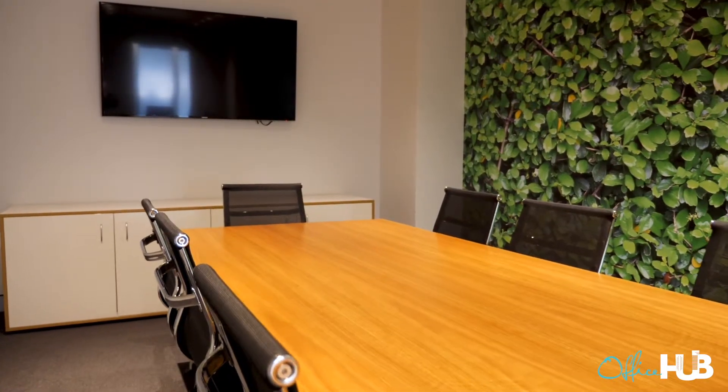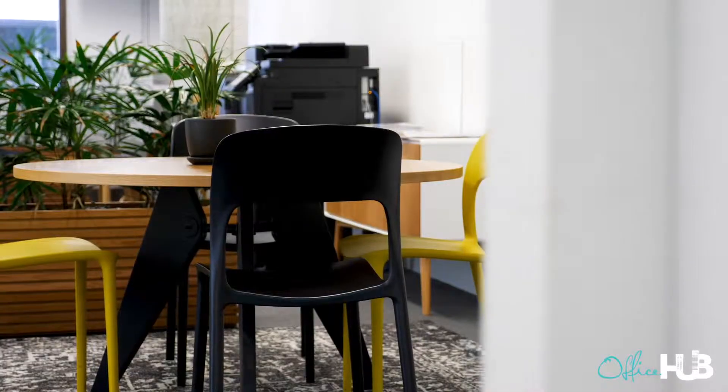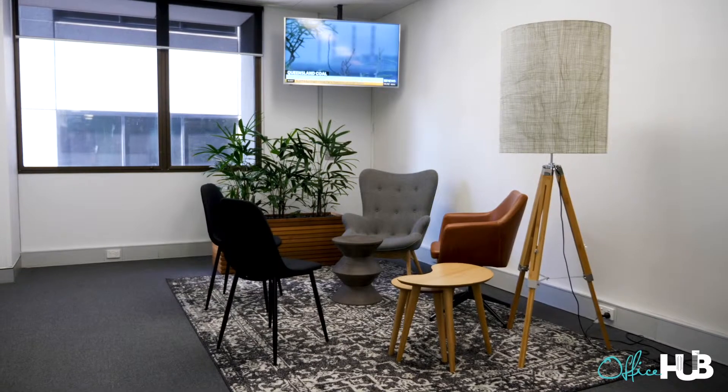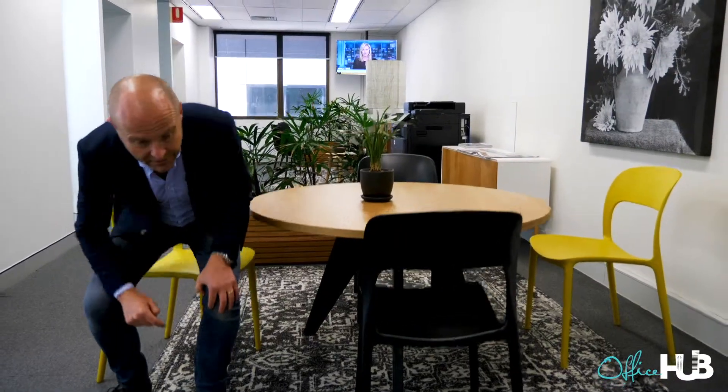14-person boardroom, you've got your big plasma on the wall there. Sometimes it's not always good to have everyone around, but you've got someone to come and meet you at reception — you come down here.